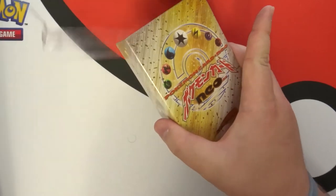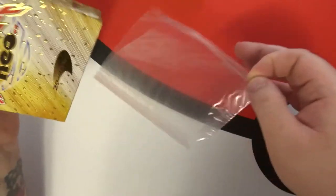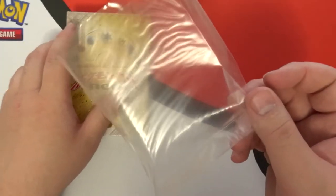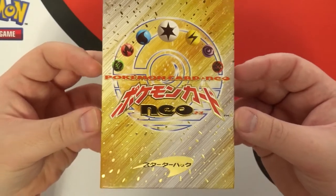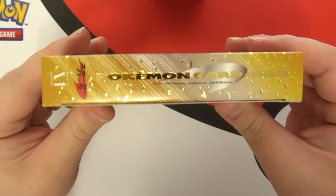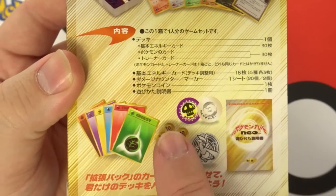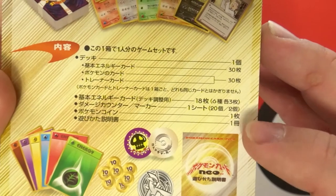We'll open this and see which two holos we get. The wrapping on this thing — I don't want to say disgusting, but it's not the prettiest because of how long it's been on there. You can see some little spots — that's actually the gold print coming through. It's not 100% clear like it used to be. But look at this box, it's just beautiful. I absolutely love it. On the back you get the normal energy, damage counters, status counters, and a coin.